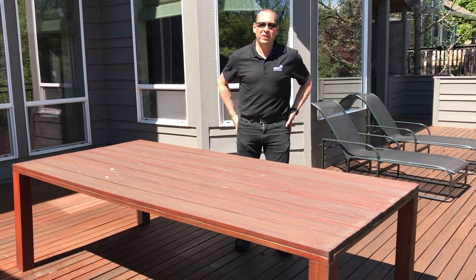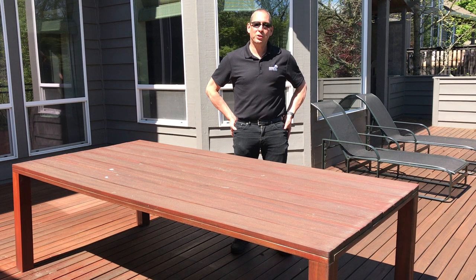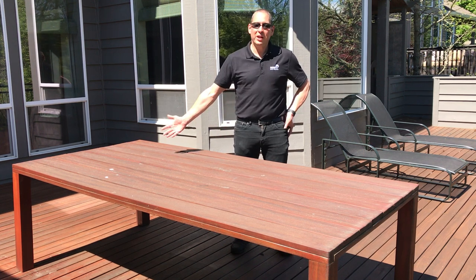Good afternoon. I'm Steve Getzev, President of NOVA USA Wood Products. Today we're going to do a maintenance coat on my Tiger Wood Table.